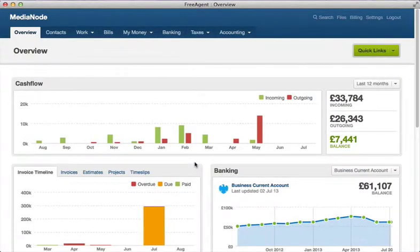Hello and welcome to FreeAgent. In this video we're going to show you how FreeAgent can help you keep track of costs that you spend out of your own back pocket on your business.